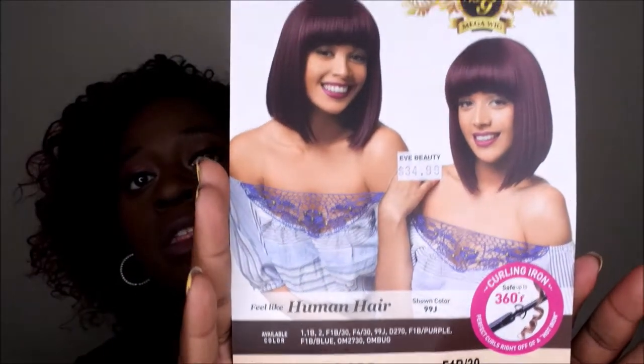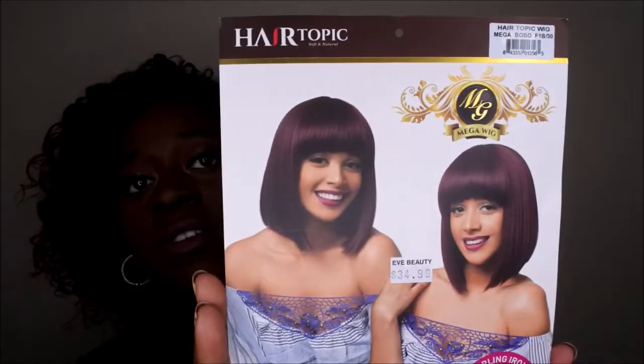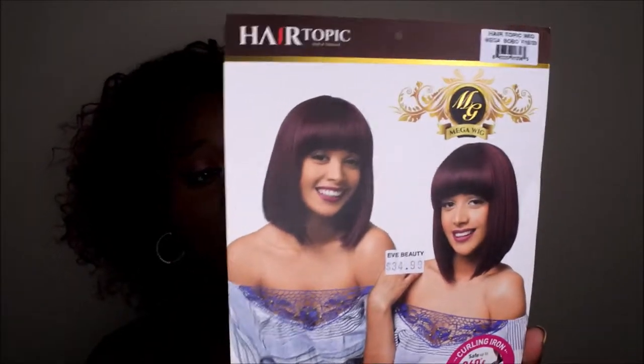They have a beauty supply shop not too far from the hotel I stayed at, so I wandered in and saw this unit — it looked like it was me. It's by the brand Hair Topic, it's a mega wig in the style Mega Bobo. It says it feels like human hair, and I purchased it in the color F1B 30. The model on the start card looks absolutely stunning.